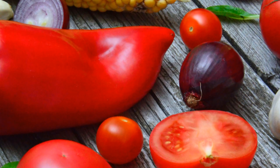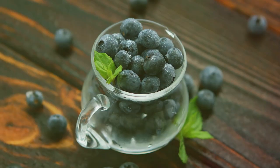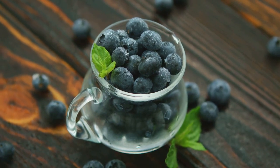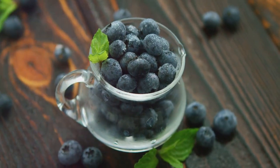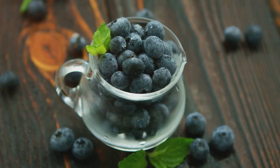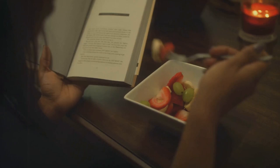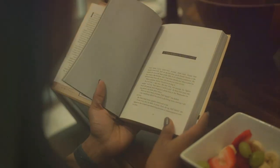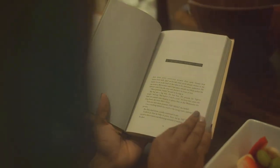What makes beans stand out in the antioxidant arena? They're particularly high in a type of polyphenol called flavonoids. These flavonoids are like the superheroes of the antioxidant world, fighting off free radicals and reducing inflammation in the body. The science backs it up too. A study published in the American Journal of Clinical Nutrition found that individuals who consumed beans regularly had a lower risk of mortality.